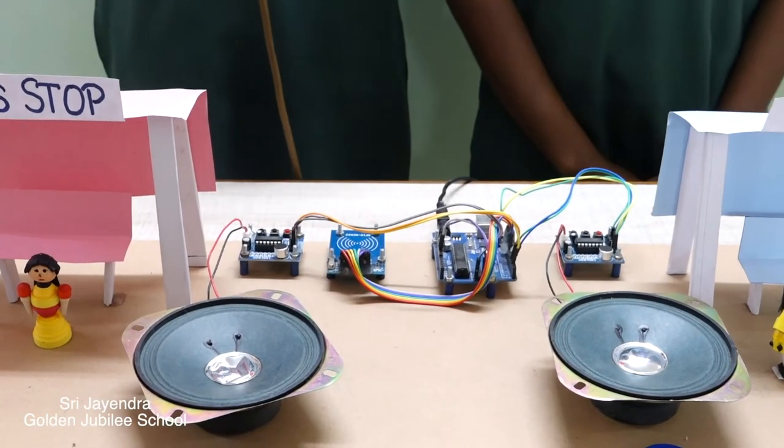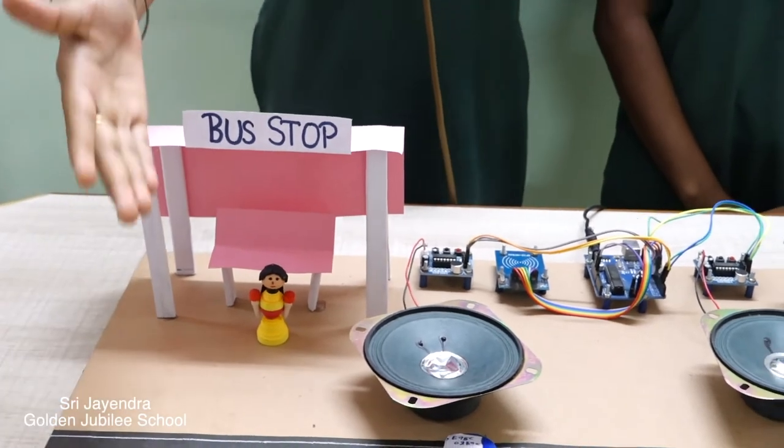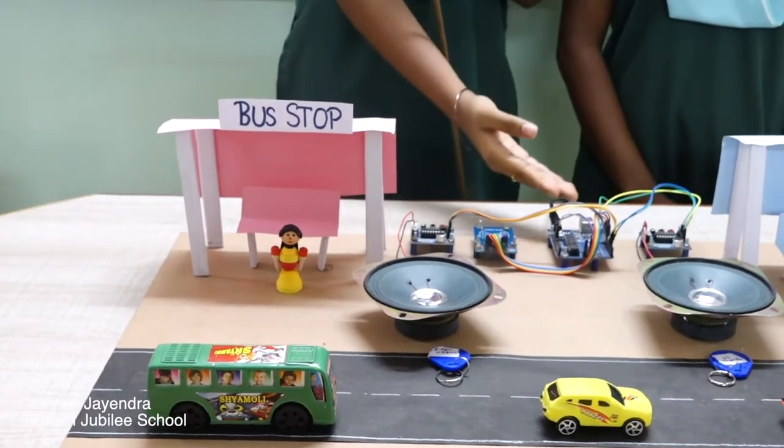Working Function: An RFID link is established between the buses and the bus stops. As soon as a bus is about to arrive at the bus stop, RFID gives the information to the Arduino UNO.